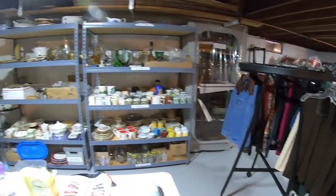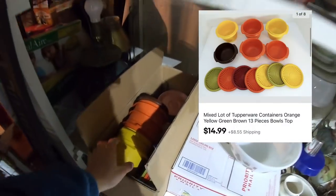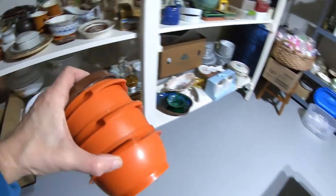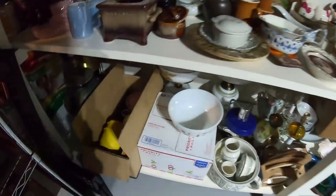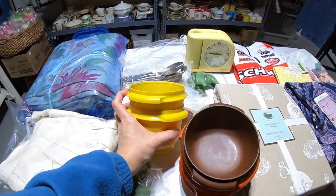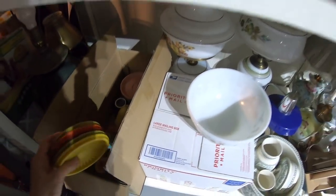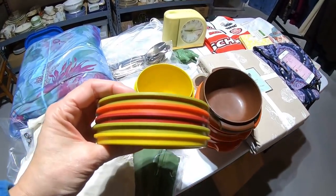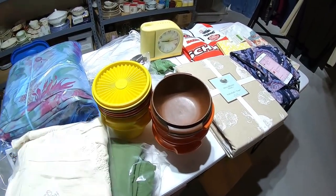Next item, $14.99, is a lot of Tupperware I just picked up while doing the 50% off clothing day. These are not in great shape and I denoted that in the listing, but they're easy to ship. The tops aren't really the matching ones — the colors are off — but $14.99. I believe I paid $2.99 for these.